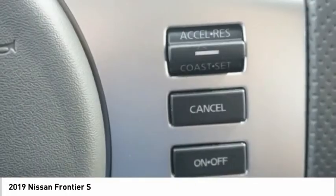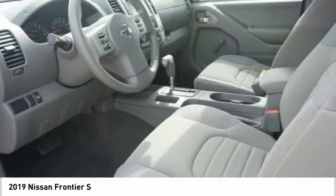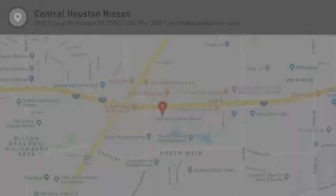Audio radio, touchscreen display, electronic messaging assistance with read function, electronic messaging assistance with voice recognition, and cruise control. Come see the car for yourself.